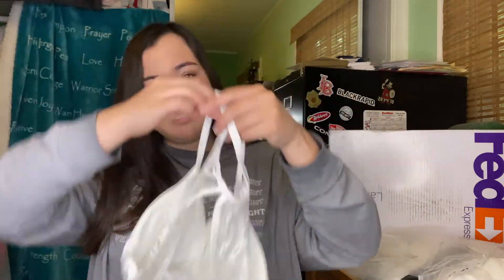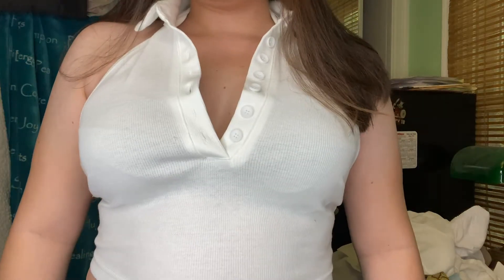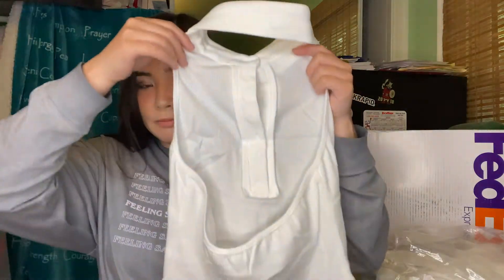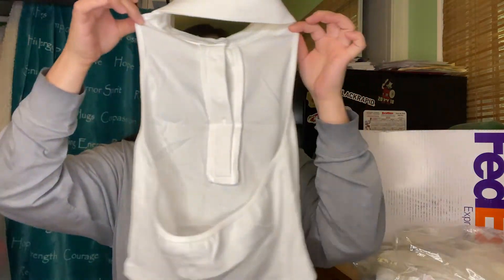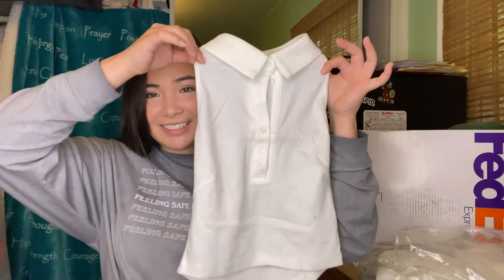I'm really into the preppy golf club style. This is — I don't know what you'd call it — it's like a collared shirt with no sleeves, so it's like a vest. It's white with buttons in the front, and it's very light material, perfect for spring and summer. This is just what the back looks like — it's a little scoop back. I'm actually really in love with this and can't wait to wear it.